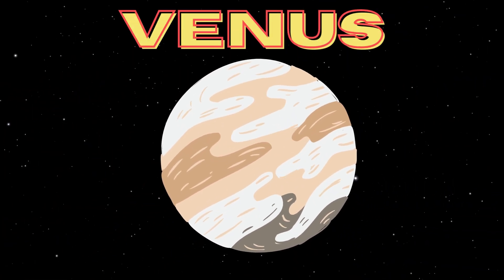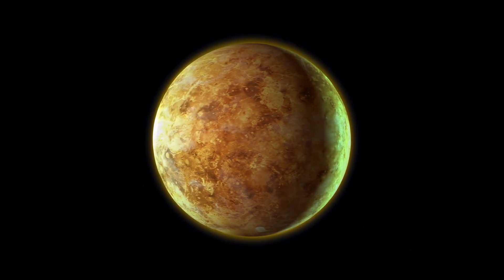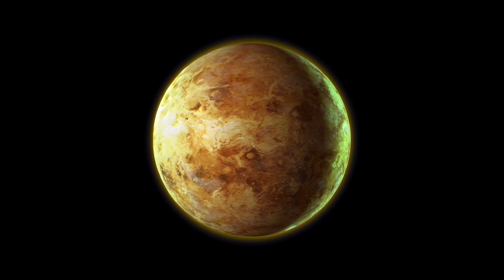Now, let's zoom over to Venus, often called Earth's sister planet, because of its similar size and composition. But don't be fooled by its beauty. Venus has a thick atmosphere that traps heat, making it the hottest planet in our solar system.